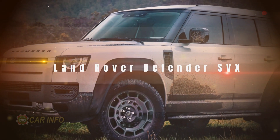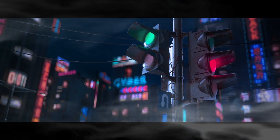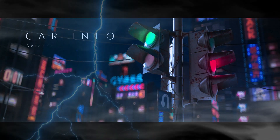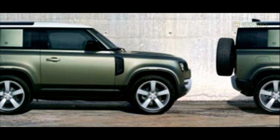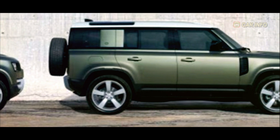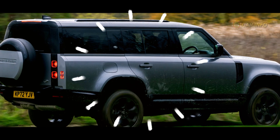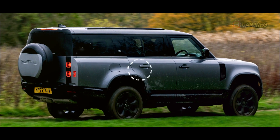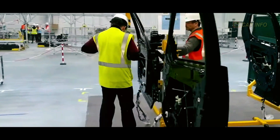The Land Rover Defender SVX. The current Defender lineup already boasts 3 and 5-door versions, the 90 and 110. And last spring, they introduced the extended 130 model. But the excitement doesn't stop there — the new Defender SVX is set to push the boundaries even further.